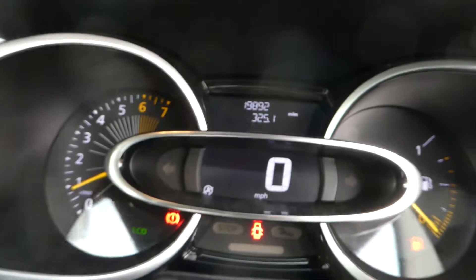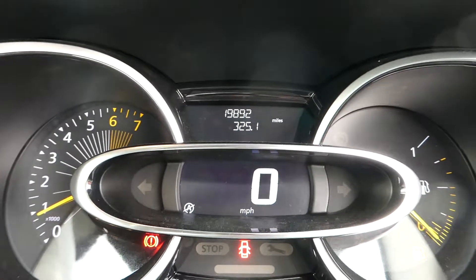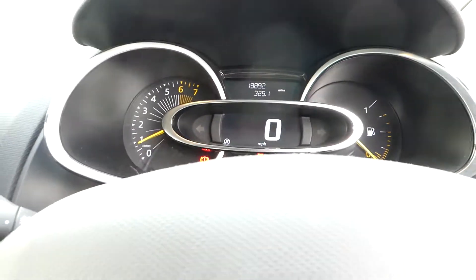This vehicle has done 19,892 miles, so if you want to come and have a look, get yourself up to Lincoln Renault on Outer Circle Road, Pentagon, and have a look.